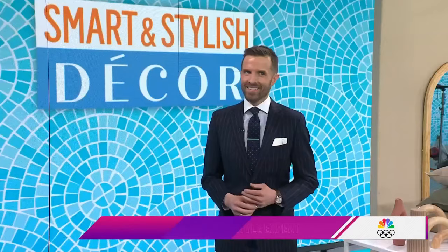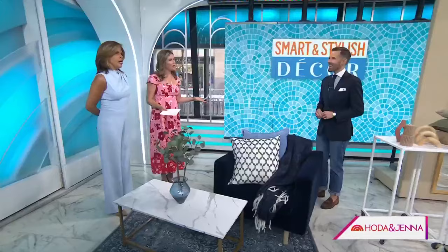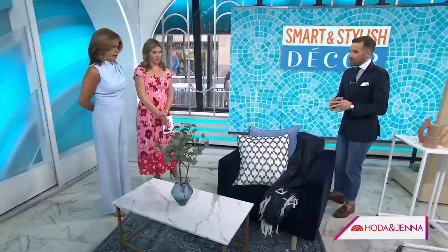If your home decor could use a modern refresh, Preston Conrad can help. He's the founder of Preston Conrad Home and he's going to show us how to get smart, stylish spring trends on a budget. Look for less — there is no need to break the bank when you want to refresh your home, especially for spring. We're all itching to do a little something new.